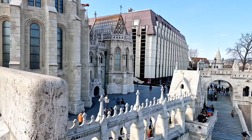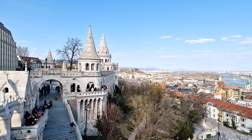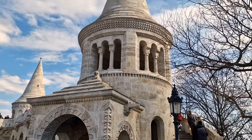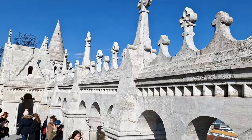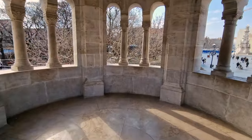Our next stop is Halász Bástya — the Fisherman's Bastion. It's called the Fisherman's Bastion because part of the walls of the city of Buda was entrusted to the Fisherman's Guild, hence the name. It contains seven towers, each representing one of the seven chieftains who founded Hungary as we know it. It is also a famous lookout over the River Danube.